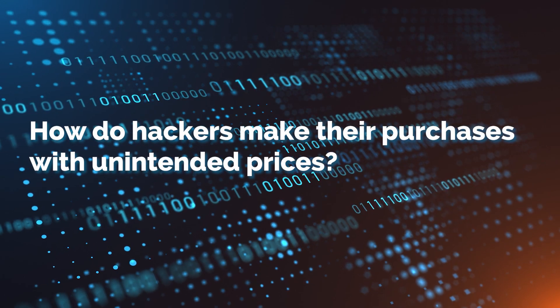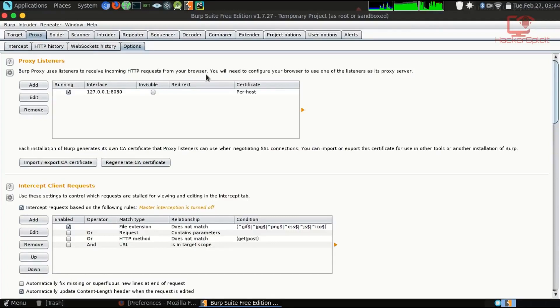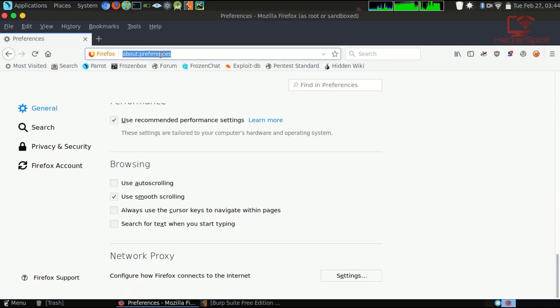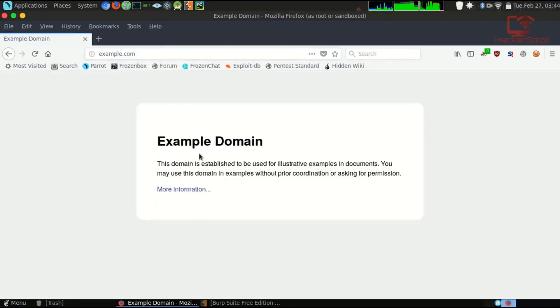So, how do hackers make their purchases with unintended prices? While building an e-commerce store, developers often assume that the client will only use standard web browsers — Chrome, Firefox, Safari, etc. — to access the web application. This assumption is dangerous because it leads to the belief that client-side validation will prevent users from supplying malicious input. Hackers use tools like Burp Suite or ZAP proxy tools and change the data after the browser has sent it, before passing it into the server-side logic. This effectively renders client-side controls useless. Improper integrity checks and server-side validation can allow an attacker to tamper with the price value before it's received by the server, letting attackers buy items at unintended prices.